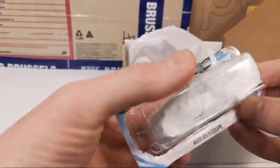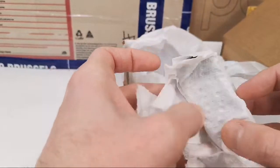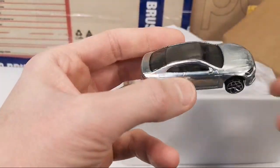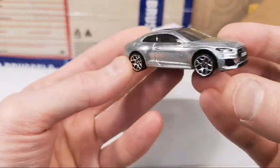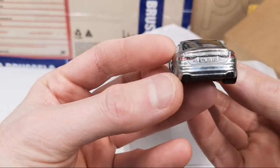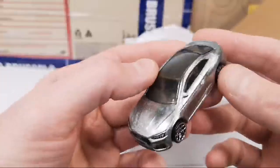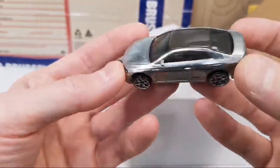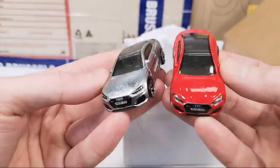Here we got the Audi RS5 Coupé. Sweet — all the tampoes on the front and in the back. I like the look of these ZAMAC — they're so pure looking. This is the regular version in red.